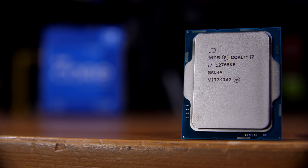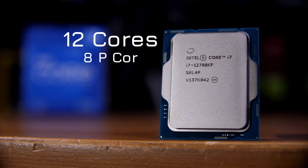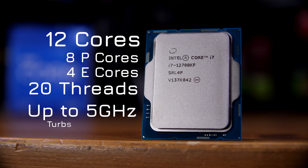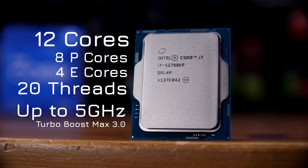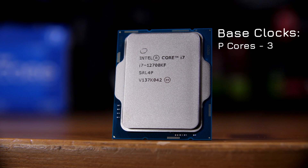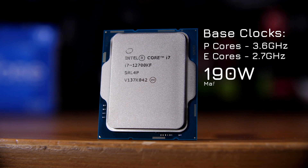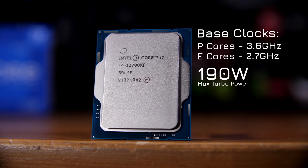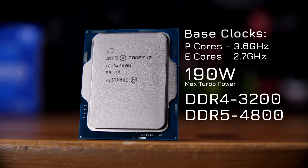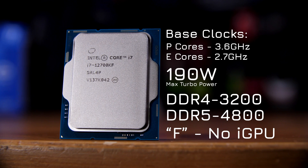Just so that everyone is up to speed, this is the i7-12700KF. It's a 12-core chip based on 8 performance cores and 4 efficiency cores, meaning it has 20 threads total. It also runs up to 5GHz on a single core with Turbo Boost Max 3.0, although its base clocks are slightly lower than the in-theory lower-end i5-12600K, at 3.6GHz for the P cores and 2.7GHz for the E cores, or 100MHz lower on each.